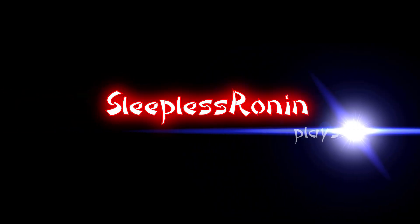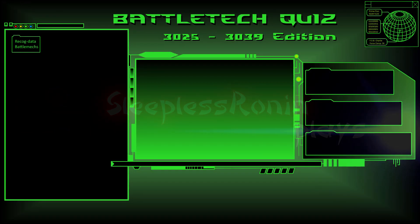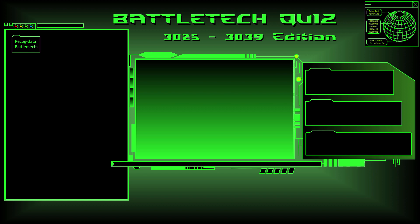Welcome back to Sleepless Running Plays. Today we're going to do something a little bit new — we're going to have a quiz. Welcome to Battletech Quiz Technical Readouts 3025 to 3039.